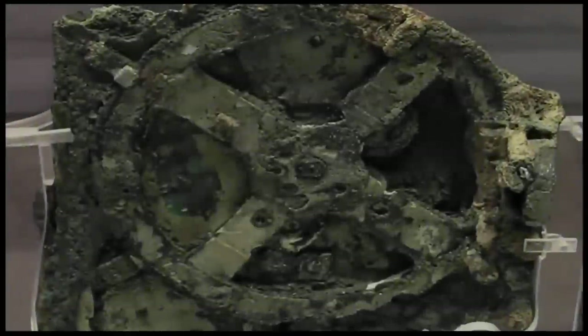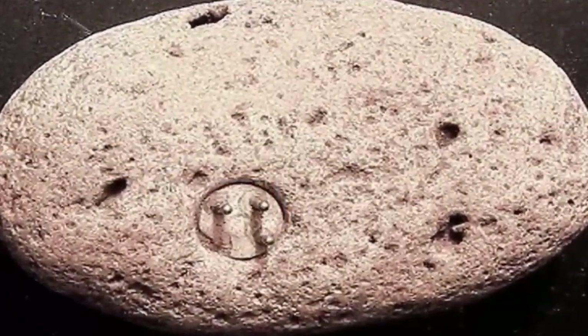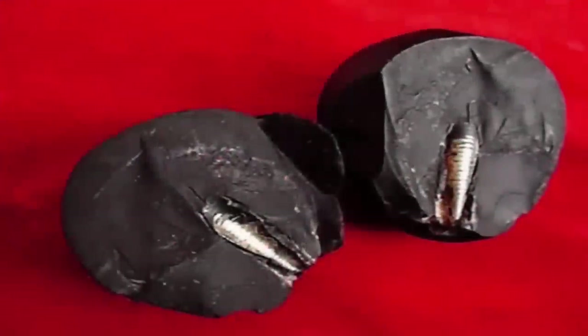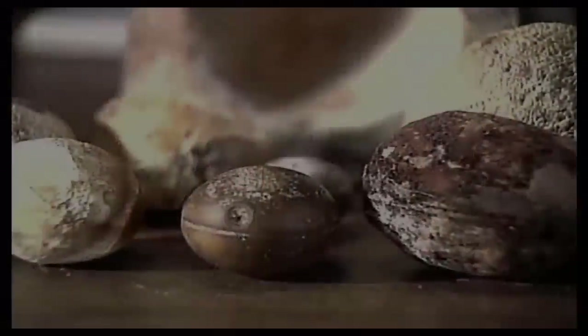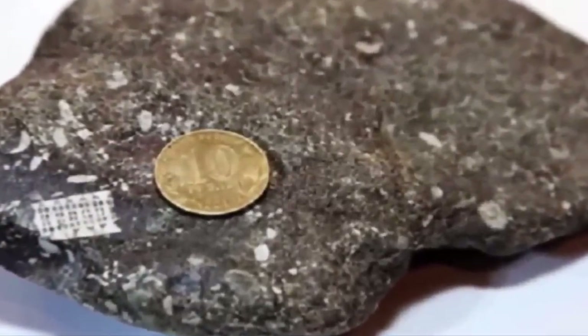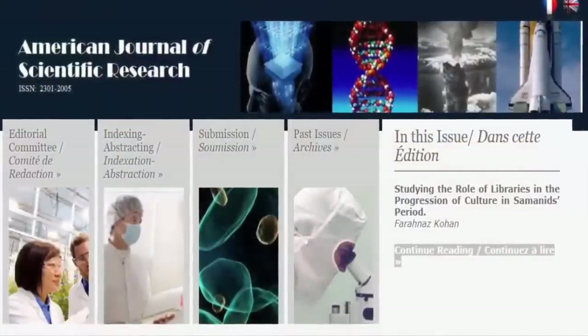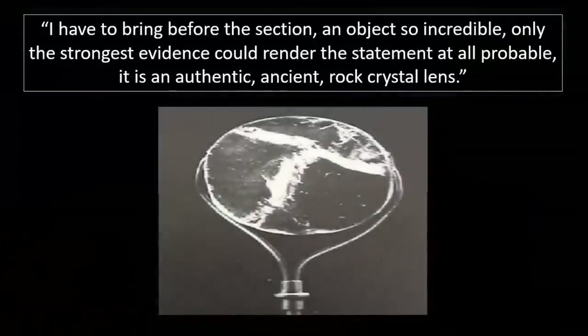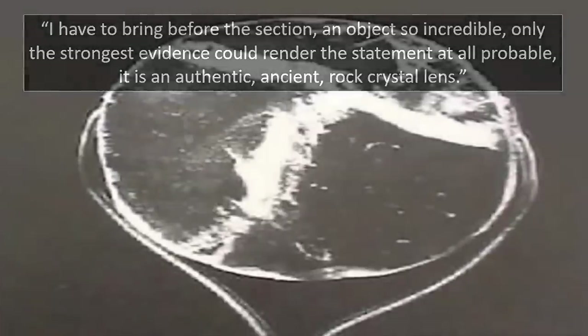Every now and again you stumble across an artifact — an ancient relic so astonishing, with such an enigmatic history and indeed properties — that only the most reliable of sources will suffice in satisfying doubts regarding authenticity, which will inevitably surround such objects. Impossible artifacts are extremely hard for some to digest, especially those with careers built around a paradigm which said objects suggest were constructed upon a lie. Sir David Brewster must have experienced this personally, yet regardless, he still courageously brought the object before the American Journal of Science: 'I have to bring before the section an object so incredible, only the strongest evidence could render the statement at all probable. It is an authentic ancient rock crystal lens.'